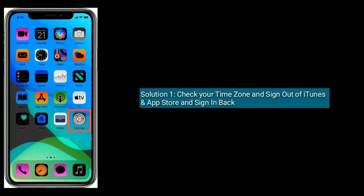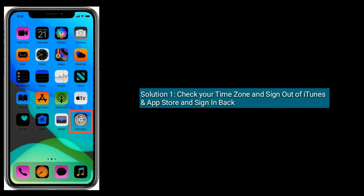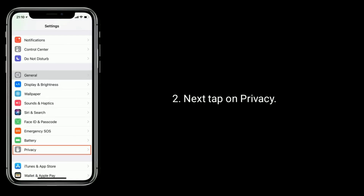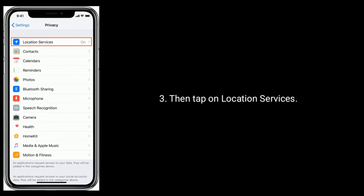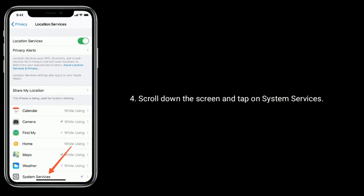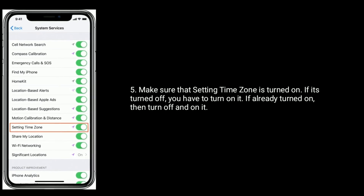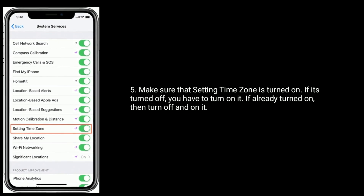Solution 1 is check your time zone and sign out of iTunes and App Store and sign in back. Launch Settings app, next tap on Privacy, then tap on Location Services, scroll down the screen and tap on System Services. Make sure that setting time zone is turned on. If it's turned off, you have to turn it on. If already turned on, then turn off and on it.